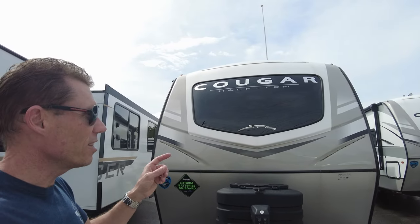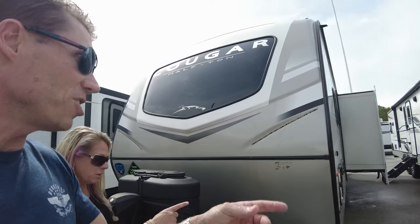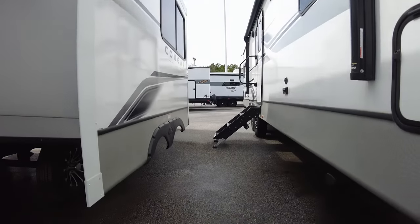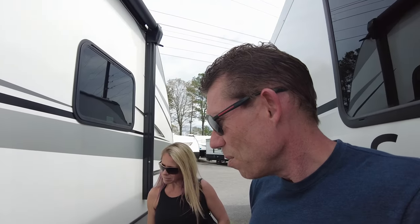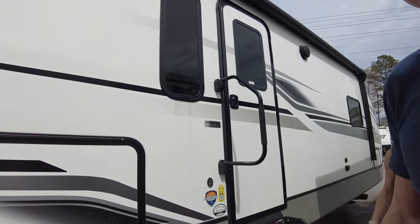We're looking at the Cougar Halftime, which has basically the same layout as the Jayco we're considering — the rear kitchen 30RKD. Outside it looks pretty similar, but this one has auto-leveling jacks, which is about a four thousand dollar option. Since we came from a Class A, we're used to having auto-leveling jacks. It's also got solar.